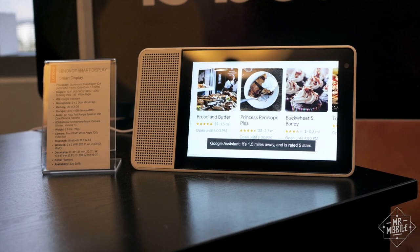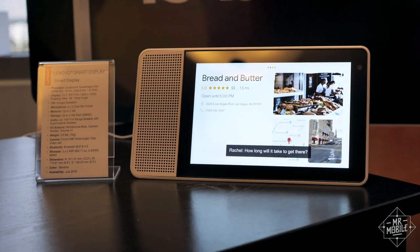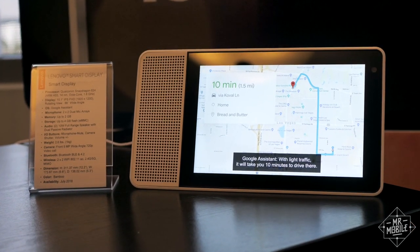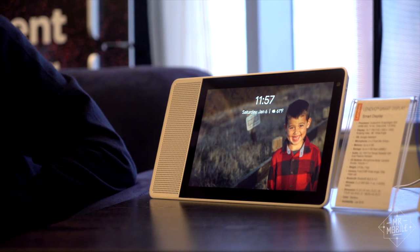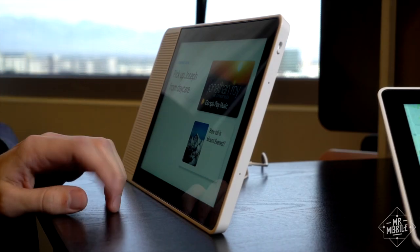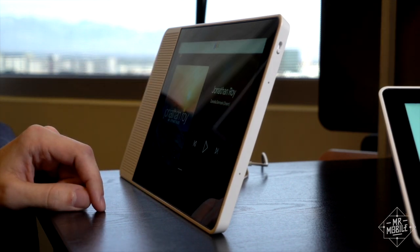What can you do with it? Well, anything Google Assistant can do on the existing Google Home, plus all the extra stuff that a screen makes possible. In its standby mode, it'll act as a digital frame, shuffling pictures from Google Photos. While this is a touch screen, the idea is you still use your voice for the majority of your interactions.